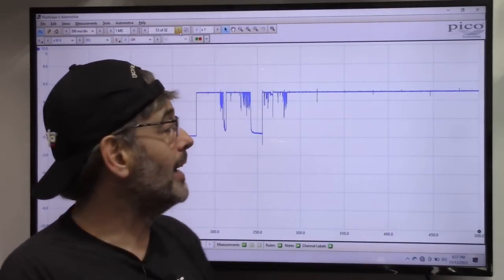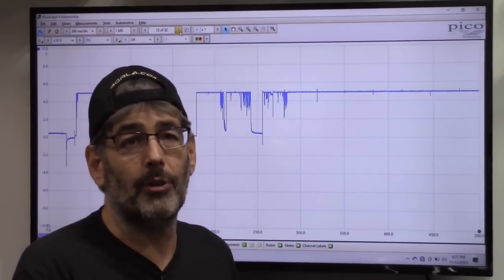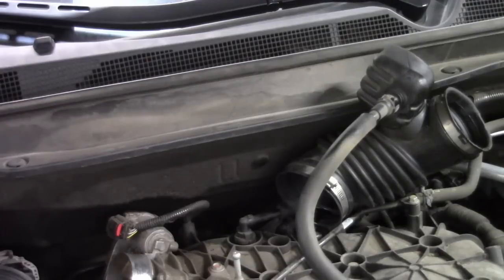Now that it's acting up, let's try to reproduce the symptom — nope, now it's working again. I tried for about 10 minutes and could not get the sensor to act up again — incredibly intermittent and finicky.